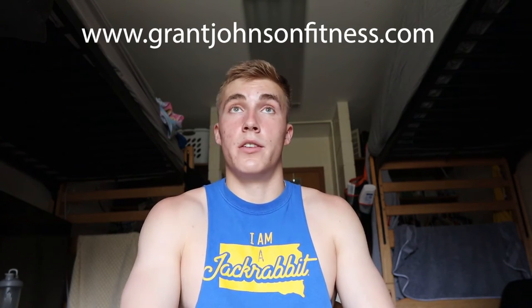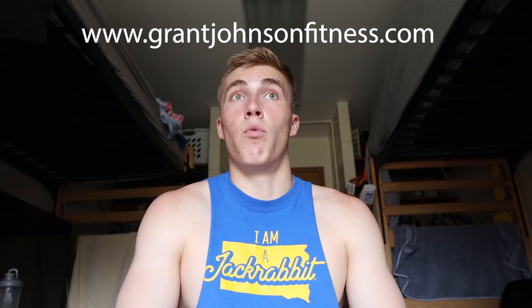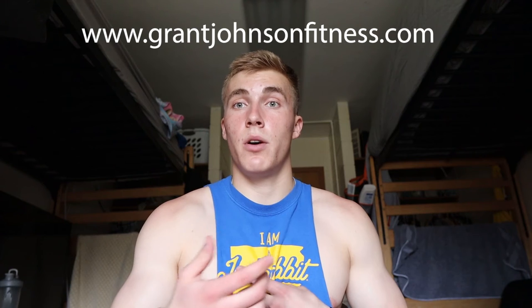For your training, I personally sell programs on my website — link down below at grantjohnsonfitness.com, also in my Instagram bio. I make custom programs for anybody and I have personal coaching available if you want that. If you really want results, I can guide you right to them, so check that out.